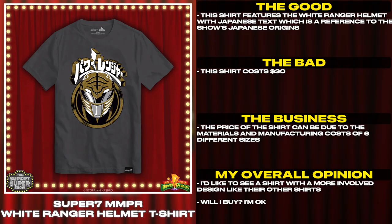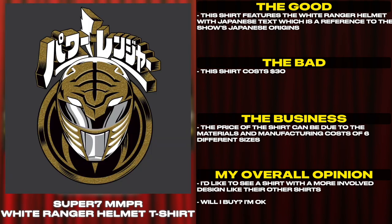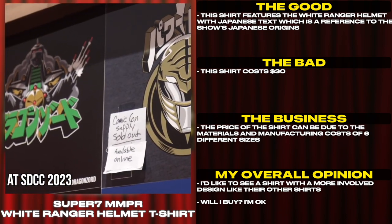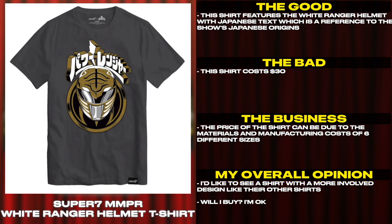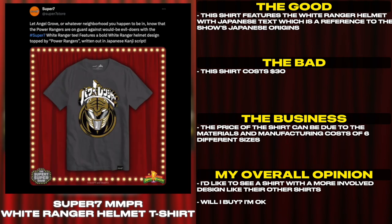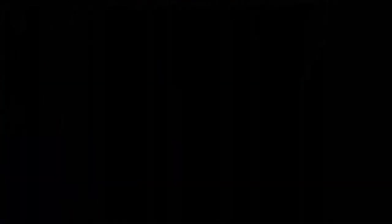This shirt features the White Ranger helmet with Japanese text, which is a reference to the show's Japanese origins. This shirt costs $30, the price can be due to materials and manufacturing costs across six different sizes. I'd like to see a shirt with a more involved design, like their other shirts. Will I buy? I'm okay. Thank you for watching another episode of Tales from the Grid — until next time, have a good one.